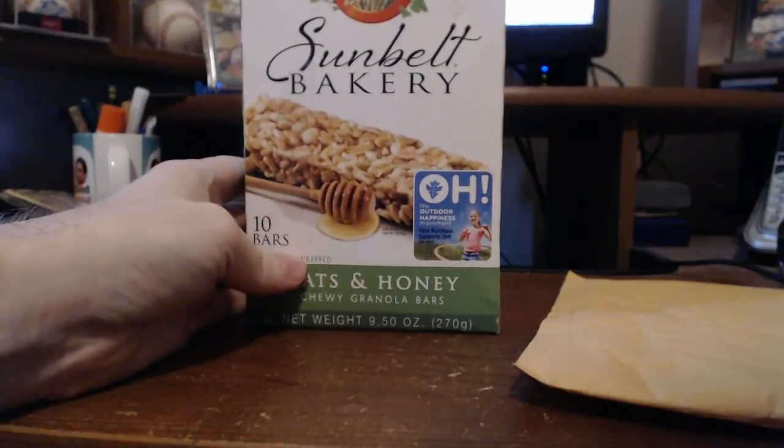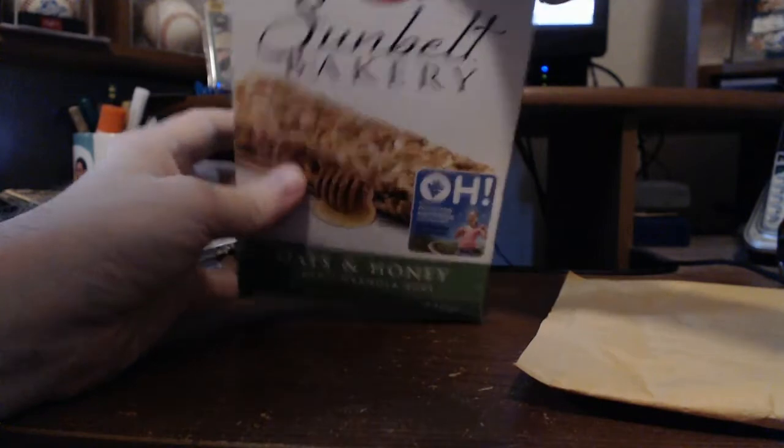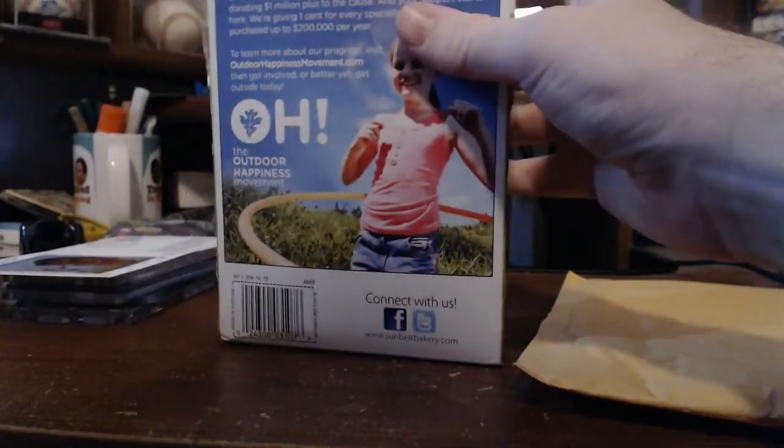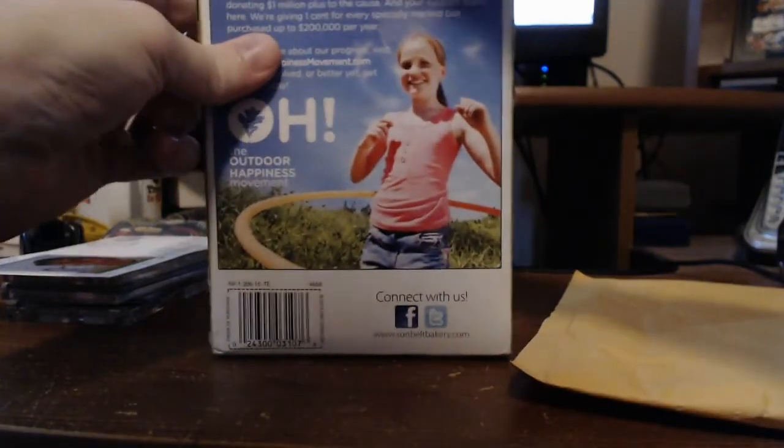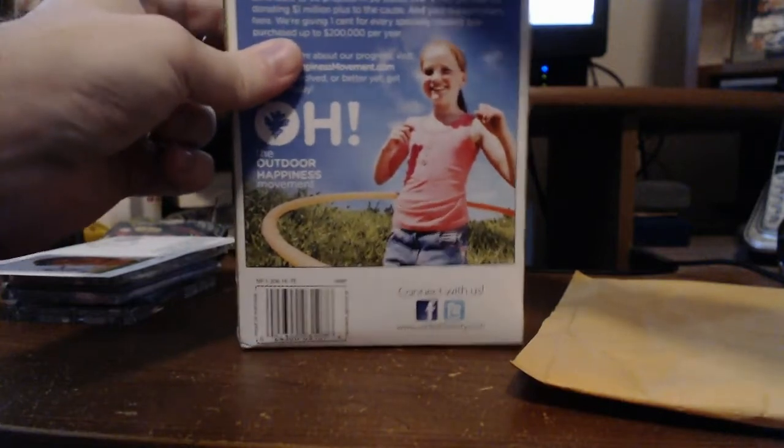Let's go with this brown box here — this is a Sunbelt Bakery box. Some of these boxes are different, but I do appreciate the shipper trying to protect what's in it, so we'll see what there is.